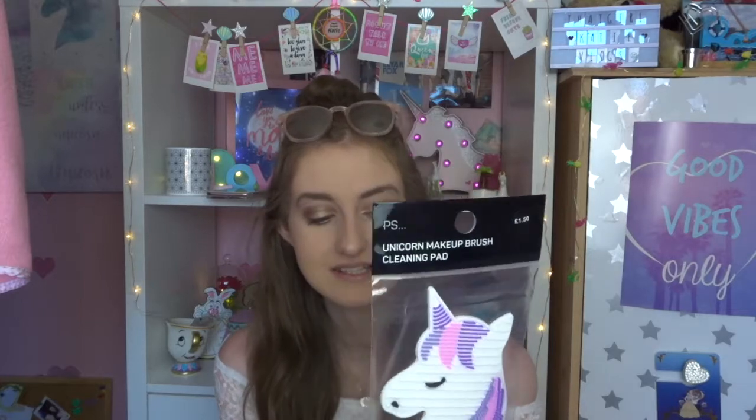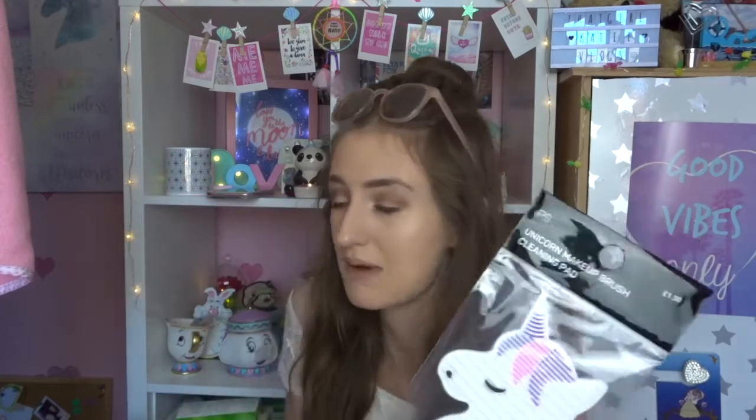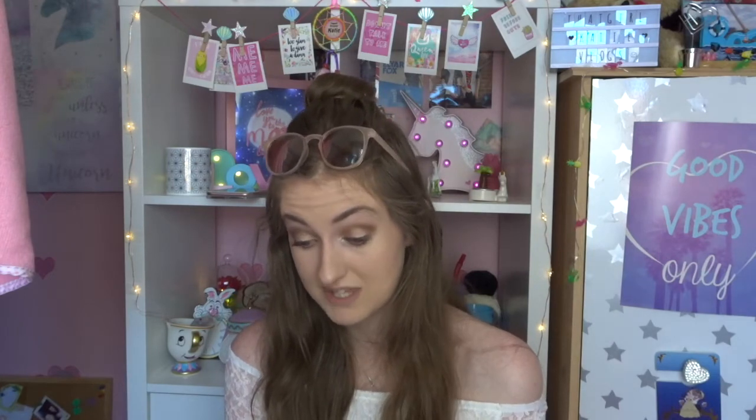The final thing is a unicorn makeup brush cleansing pad. They had loads of these cleansing pads and I picked up the unicorn one - it's got little dots, lines and bigger lines to clean your brushes. I normally use one from Real Techniques but it's getting quite manky since I got it in Year 10, about four years ago. This unicorn one was only a pound fifty so I just picked it up. Hopefully it'll do the trick for cleaning my brushes.